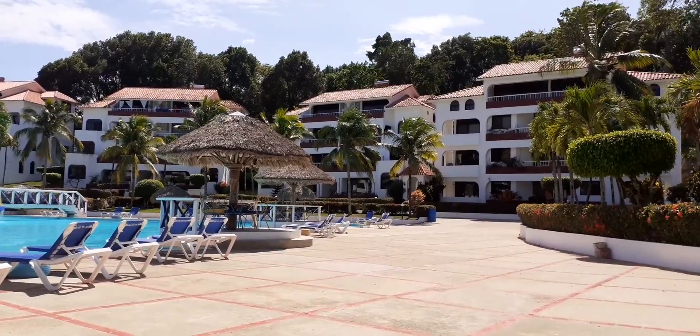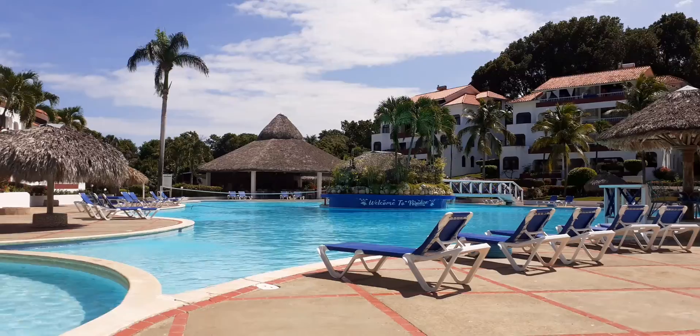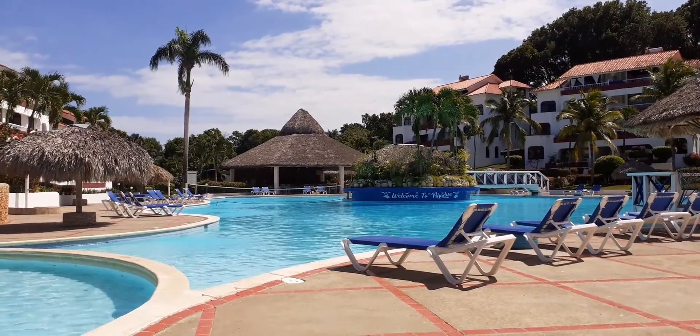There are even playgrounds up behind some of these buildings. And if you want to visit the restaurant, it's got Mediterranean cuisine here — lots of nice snacks.